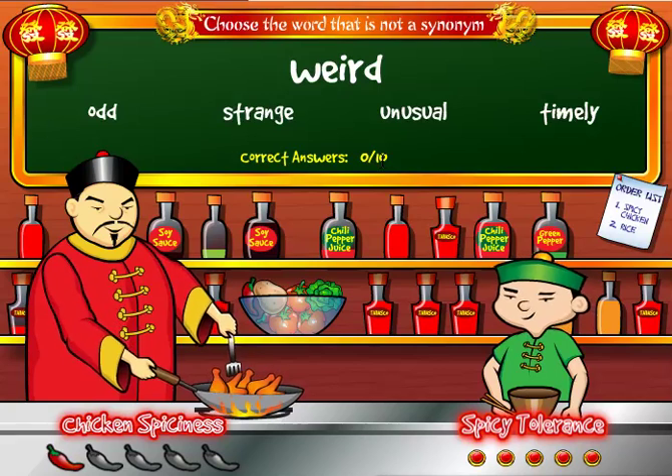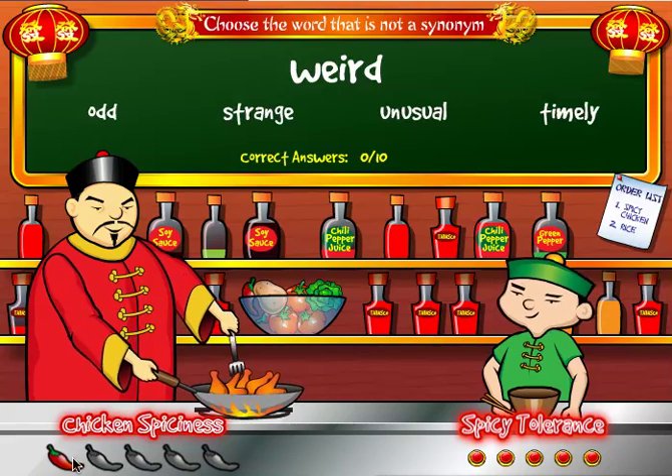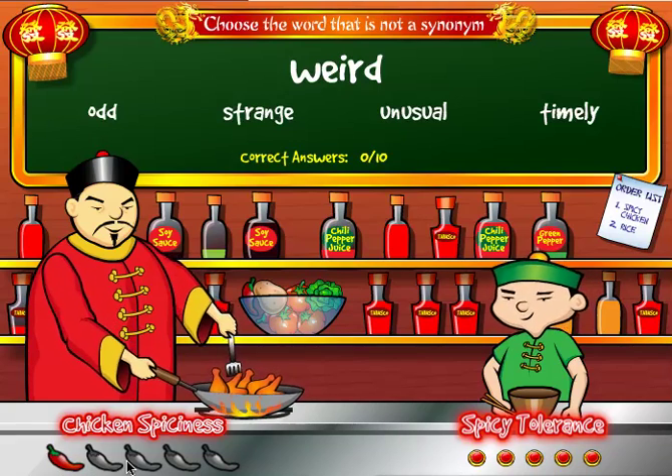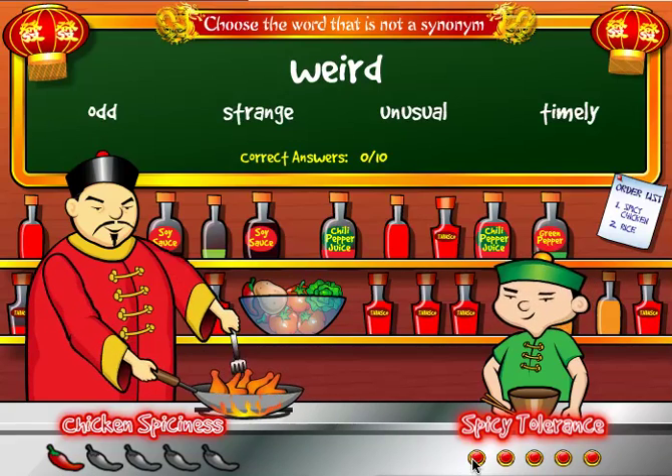There are ten total questions in the first round. The chicken is only a little bit spicy in round one, but in every additional round the chicken will get spicier and you'll have fewer chances to make errors.